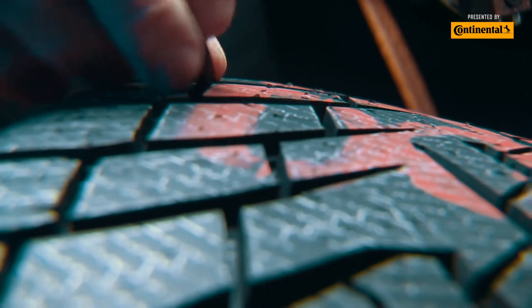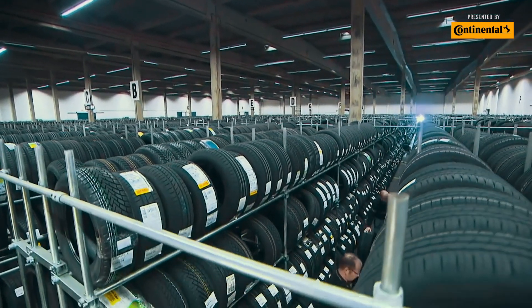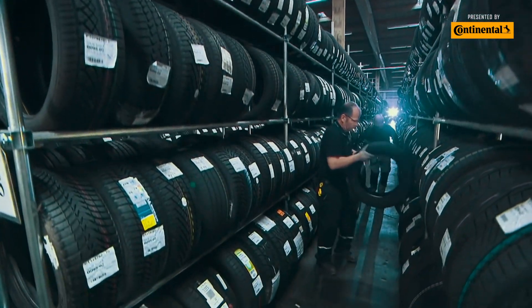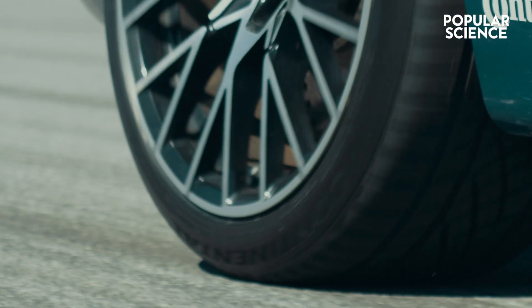Every year, over 250,000 tires go through this Continental tire testing facility before a final product is released. So what sets the Extreme Contact DWS 06+ apart when the rubber meets the road?